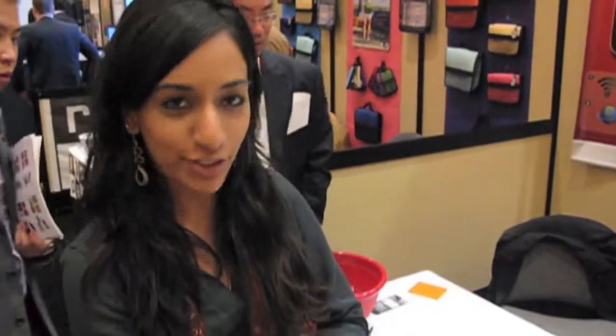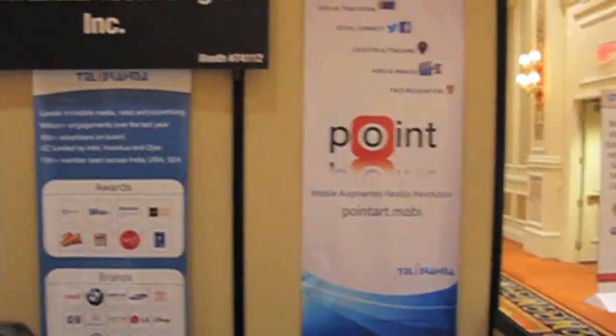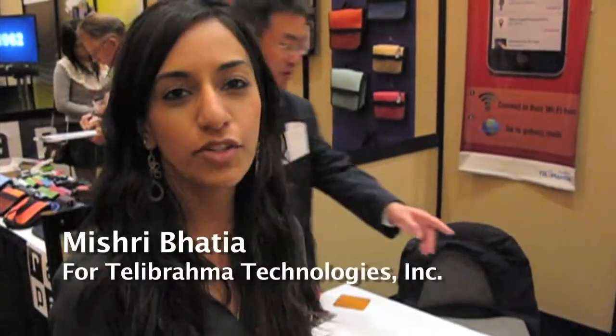We have augmented reality technology for you. We have an app called Point, and basically what we do is you can download the app, and then you can scan any image that's enabled by Point — which means it's recognized by Point — and it gives you an augmented experience on your mobile device.